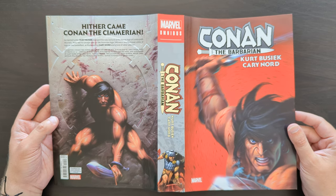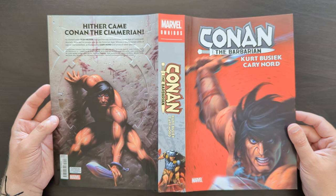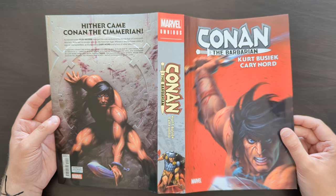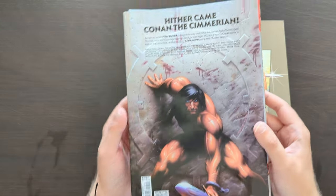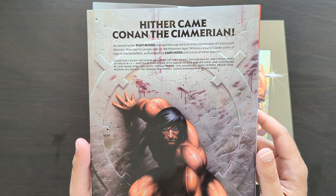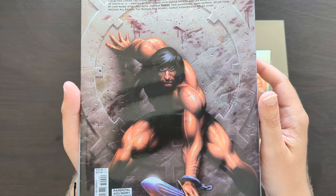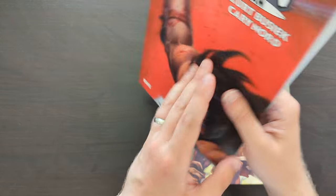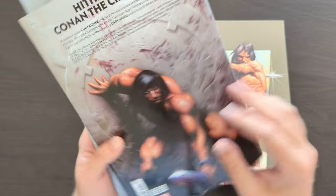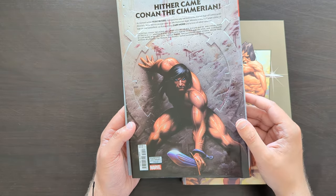This was originally published by Dark Horse in the early 2000s, written by Kurt Busiek and artwork primarily by Cary Nord. This was the DM dust cover for the omnibus — really cool image there. And on the back, there's a bit of a blurb that tells us about what's going on in the story. This was a new reimagining of Conan's story from the beginning.